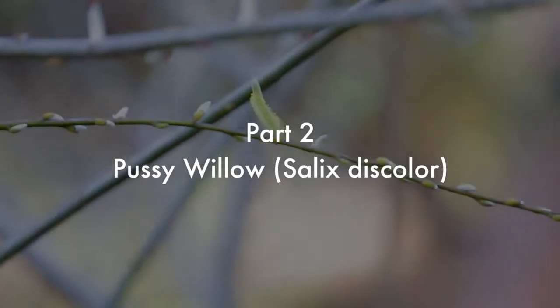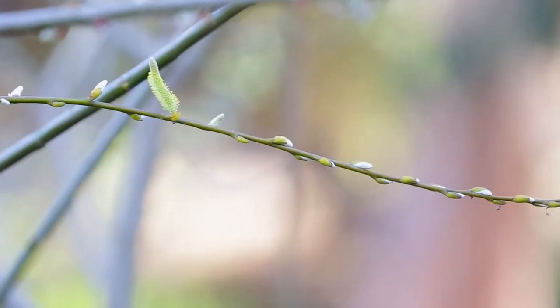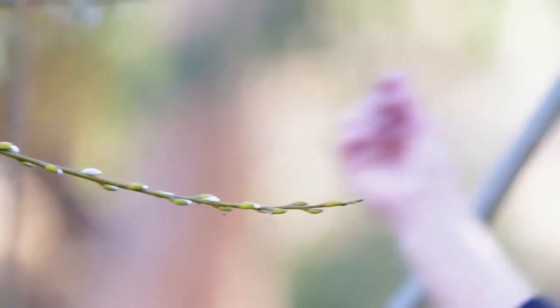This is a pussy willow. All willows actually have the same kinds of compounds in different proportions, different amounts, and also different strengths depending on the conditions in which the tree is grown. But I wanted to show you this pussy willow because it's amazing how many things are going on at once.